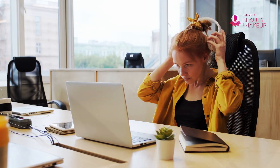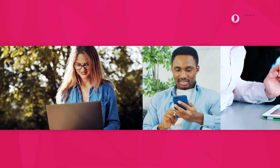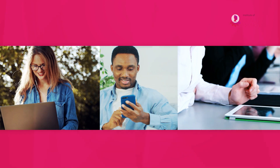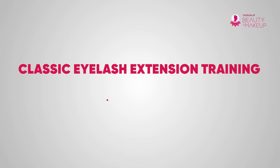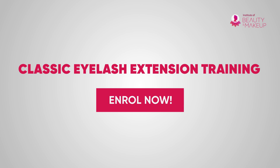Also, our learning assistant is always on standby for you. You can access the course with any device anytime — learn whenever, wherever you want. Learn all the effective practices of eyelash extension from this course and advance your career. Enroll now to get the best online beauty courses.